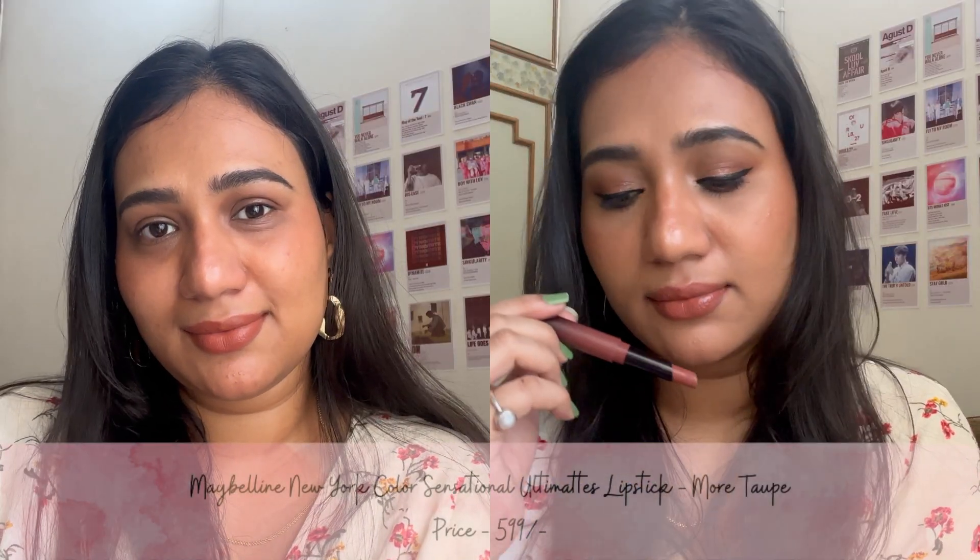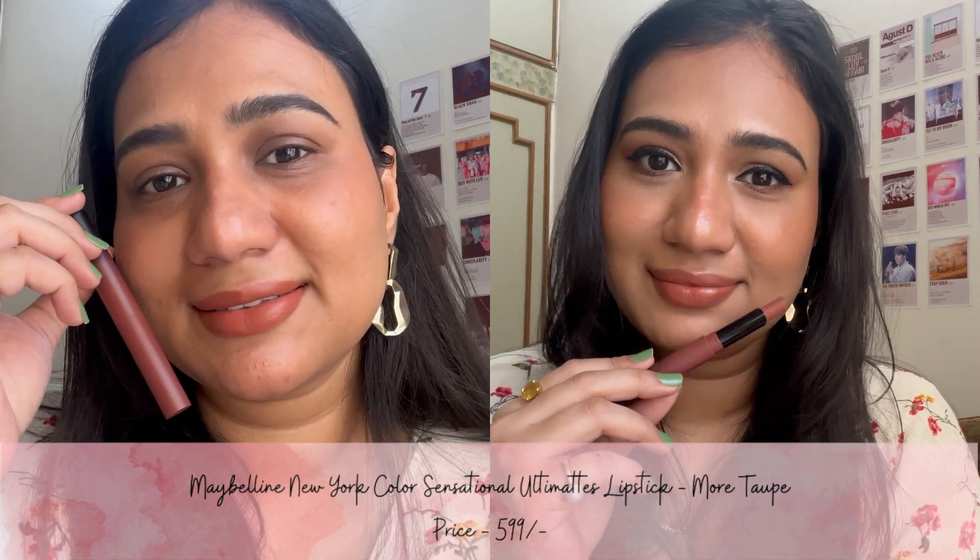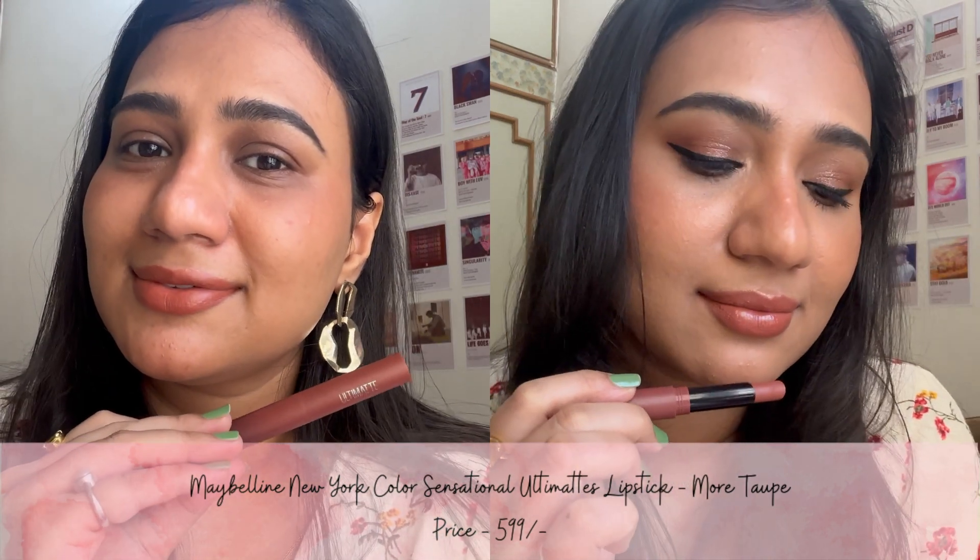The first shade is from the Maybelline Ulti-Matte range and it is called More Taupe. This is a neutral-tone browny nude color with a comfortable matte finish, and it lasts for 4-5 hours.